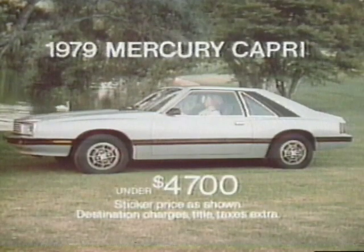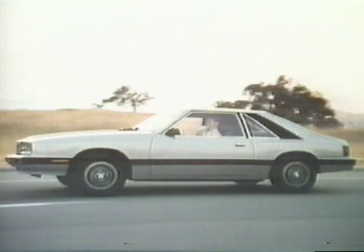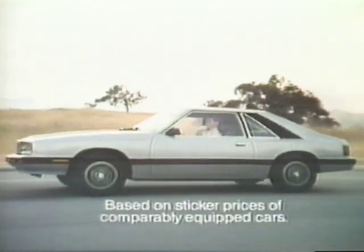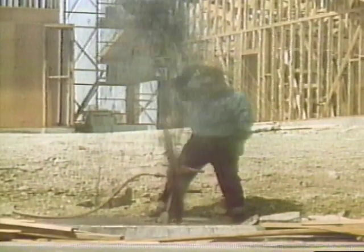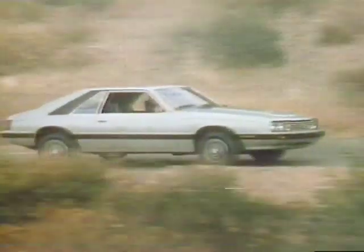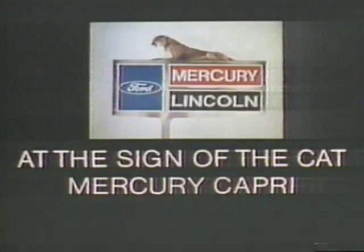The all-new sexy Capri — sticker price under $4,700. That's a miracle. Full instrumentation, gauges, tach, four on the floor. And with equipment added to match Celica GT, Capri's hundreds less. Capri has strut-type front suspension with stabilizer bar standard. Where you from, you sexy thing? At the sign of the cat.